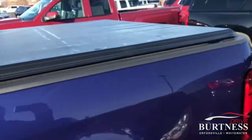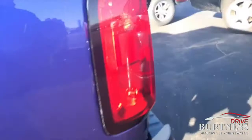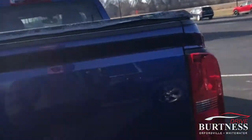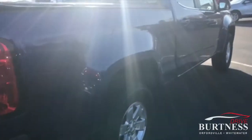Tonneau cover. Tires on this thing are like new. Inside the box here. The 2016 Chevrolet Colorado does have a trailer hitch, receiver hitch.